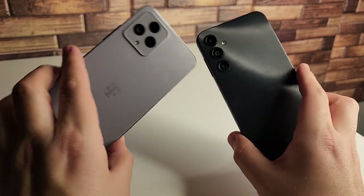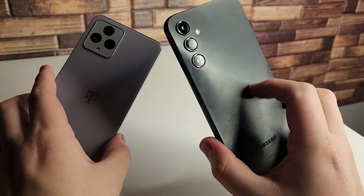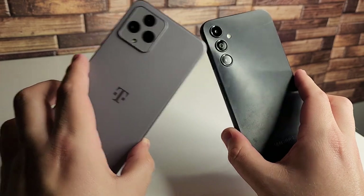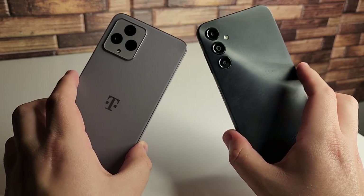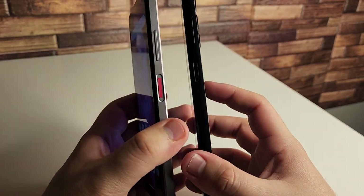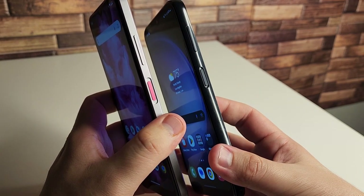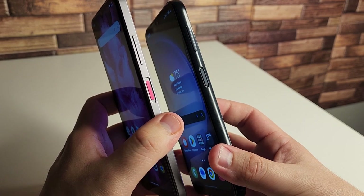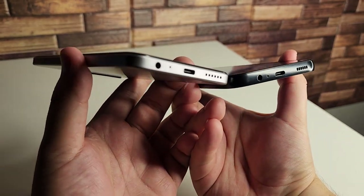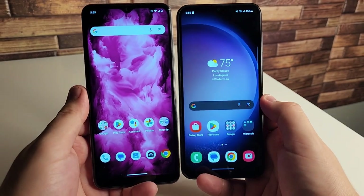Going over the build of these devices, both do not have a great build, but I do like the texture better on the Galaxy A14 — it has this plastic texture with grooves in it which is a little more stylish. Both devices are okay for the price tag and definitely bearable to use. The fingerprint sensors are on the right side of both devices with the volume rocker just above, and both are pretty decent and quick. Both phones also have a headphone jack at the bottom, which is great to see.